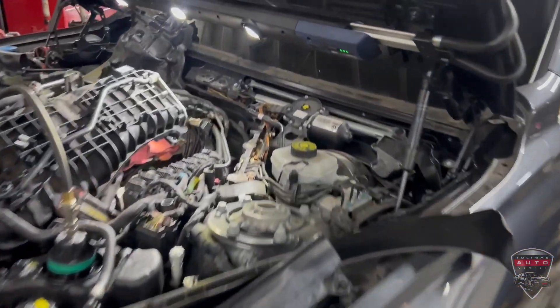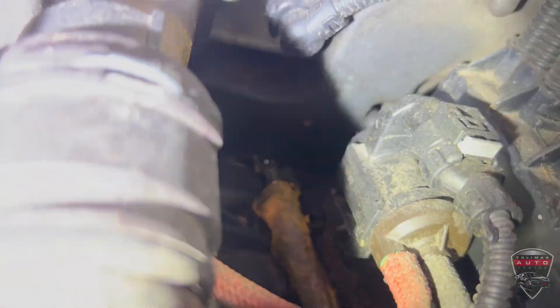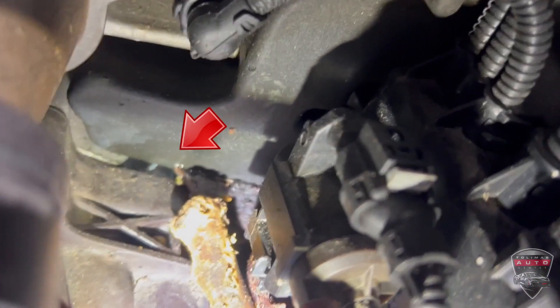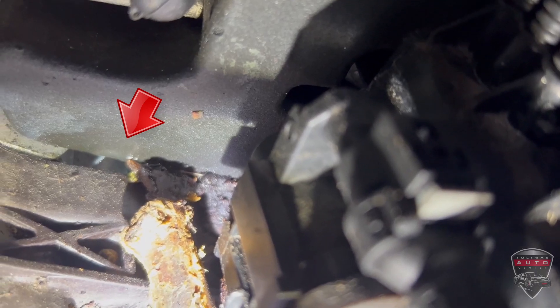Once we set up the tool and pressurized the system, we were able to find the source of the leak. The leak was back here, buried in the back of the engine. If you look carefully, you can see the bubbling from the coolant seeping out slowly. You can see it right there where that red arrow is.